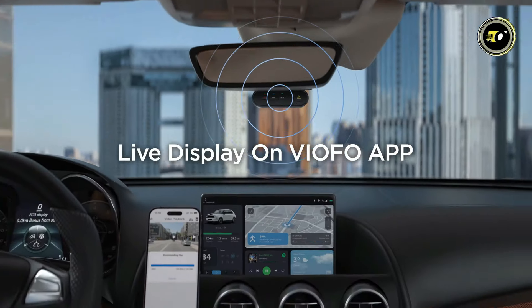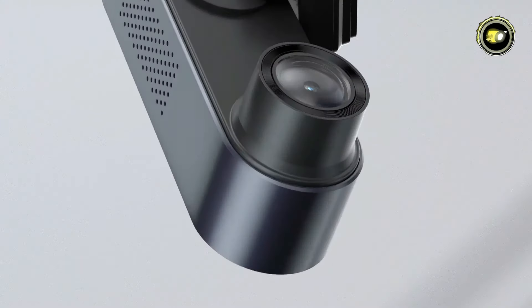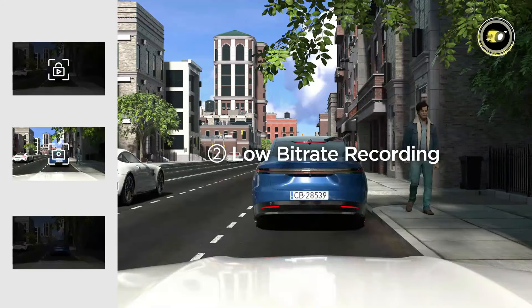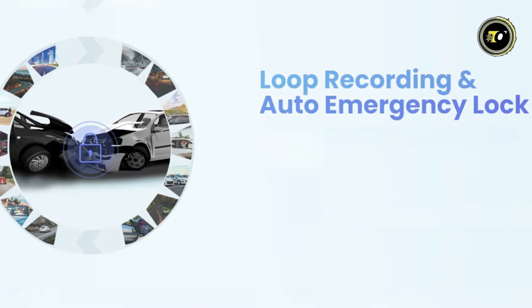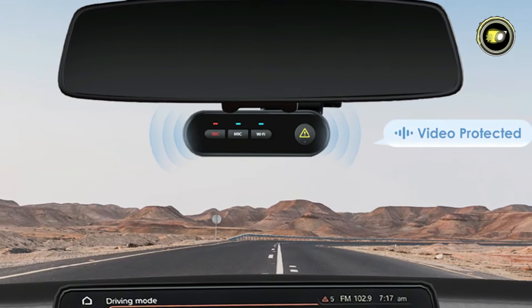With built-in 2.4 GHz WiFi connectivity and app control, you can easily manage and download footage on your smartphone. For added security, the Vofo WM1 features a G-sensor, motion detection, and 3 parking modes, including a preferred parking mode. Loop recording and auto-emergency lock ensure that crucial footage is not overwritten, while voice notification adds convenience to your driving experience.